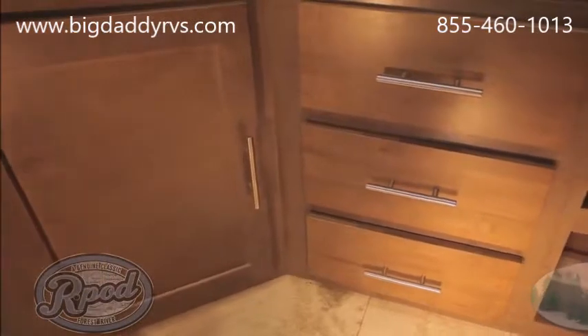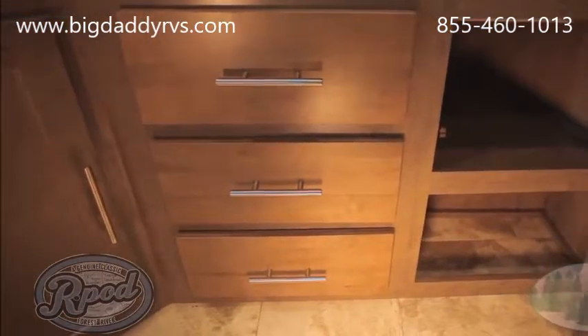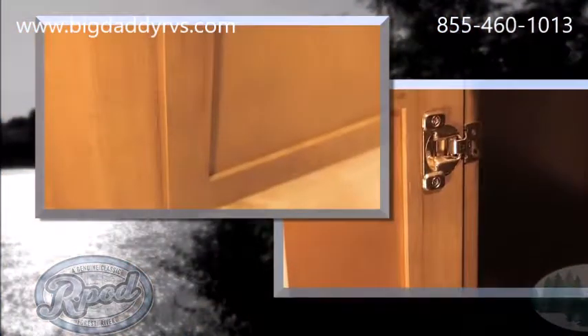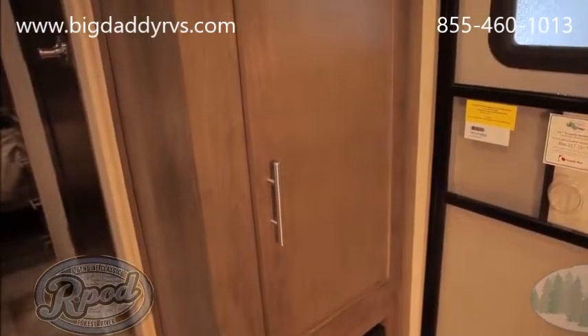At R-Pod, we pride ourselves on quality construction. A great example is our made-in-house cabinetry — screwed and glued, not stapled — featuring full extension drawers with real ball bearing drawer guides, residential recessed hidden hinges, and hardwood cabinet and drawer fronts.